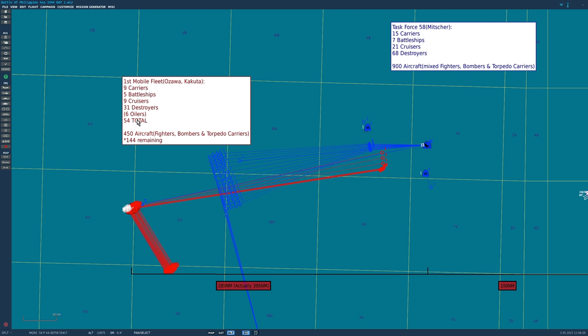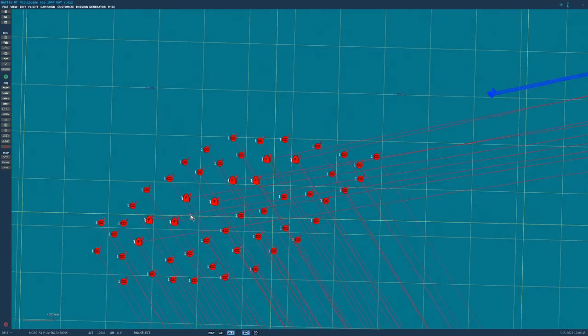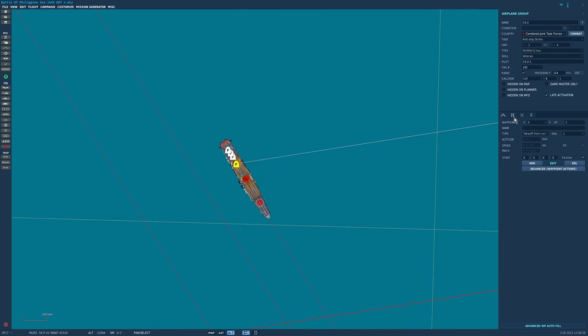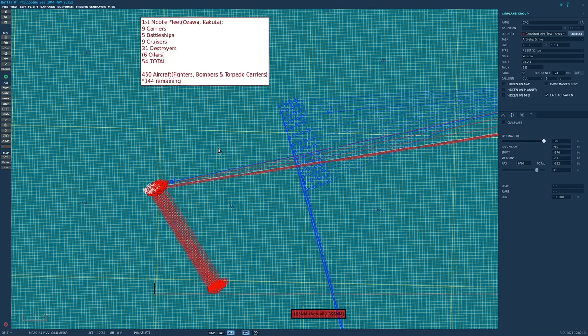On Day 1 when they launched their attacks they had 450 carrier-based aircraft. In the real battle most were shot down or forced to land at the Marianas island chain. As far as I'm aware, 144 did return to the First Mobile Fleet, and that's what we're starting with today for Day 2. Those 144 aircraft are a generic hybrid A6M Zero in the correct proportions - anti-ship and air-to-air. Today those aircraft are going to take off and attack the American fleet. They didn't actually do that in the real Day 2, but I wanted to create as much of a challenge as possible.